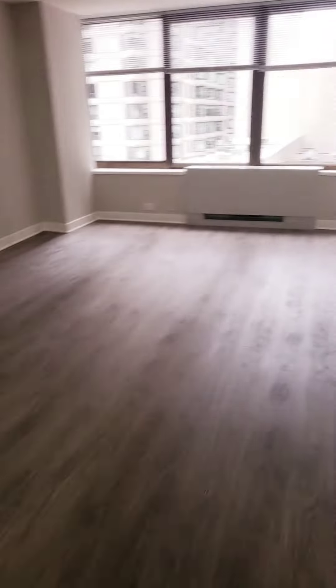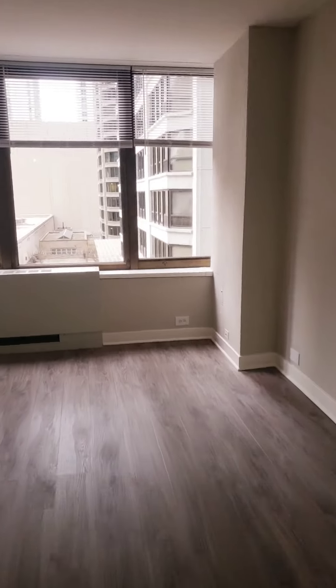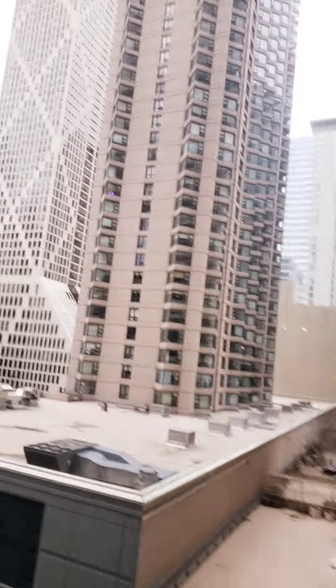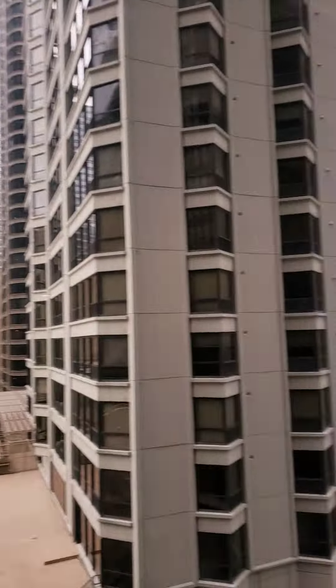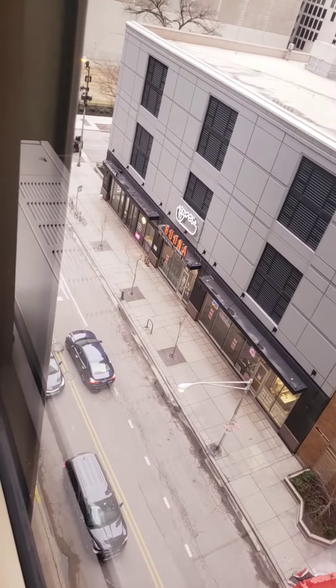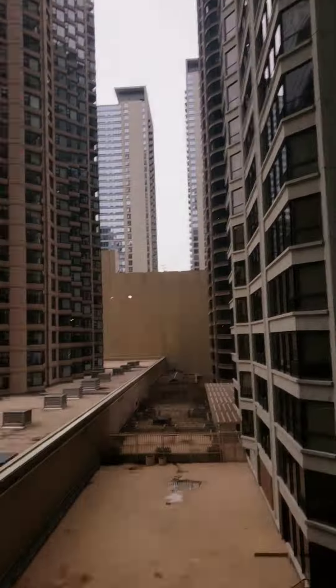There's space for a dining room and living room. It's a pretty bright apartment despite being on the 8th floor. There's a cool view — somewhat of a city skyline view — you can see down the street.